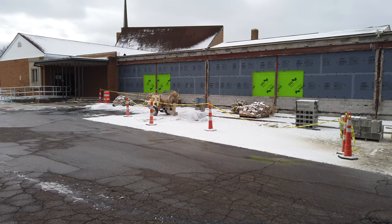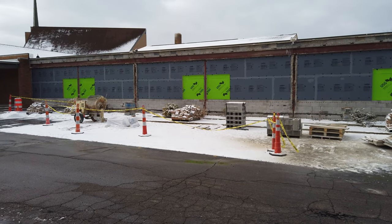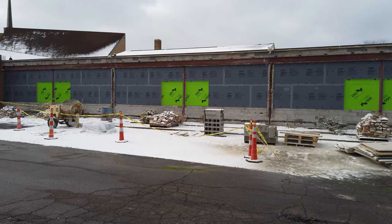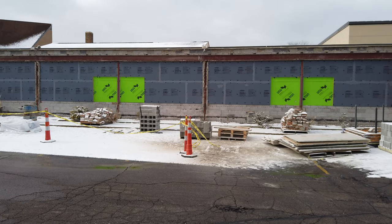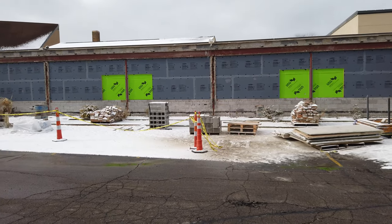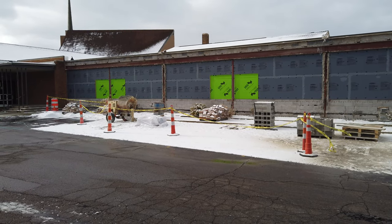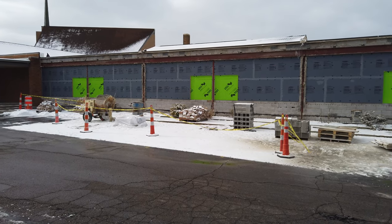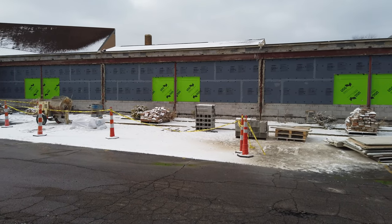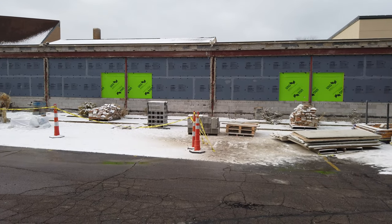I thought I'd step outside and show you what's going on out here, which isn't really much. You can see that the second dumpster has been taken away. There's just a lot of blocks and cement work that will be done on the outside once the weather breaks. But there is some brickwork being done inside the preschool room at this time.